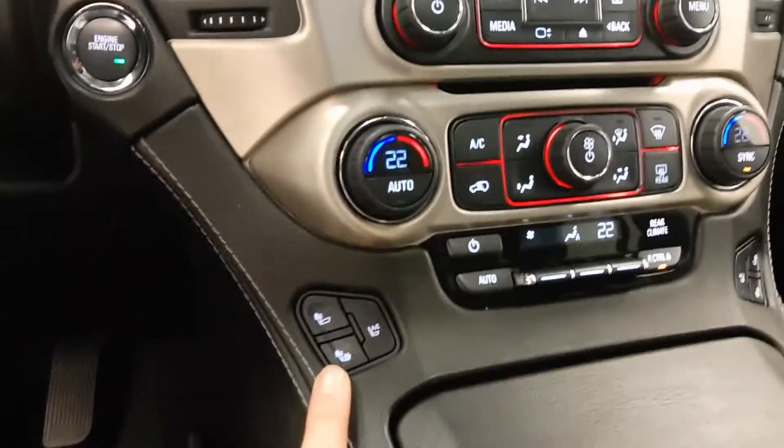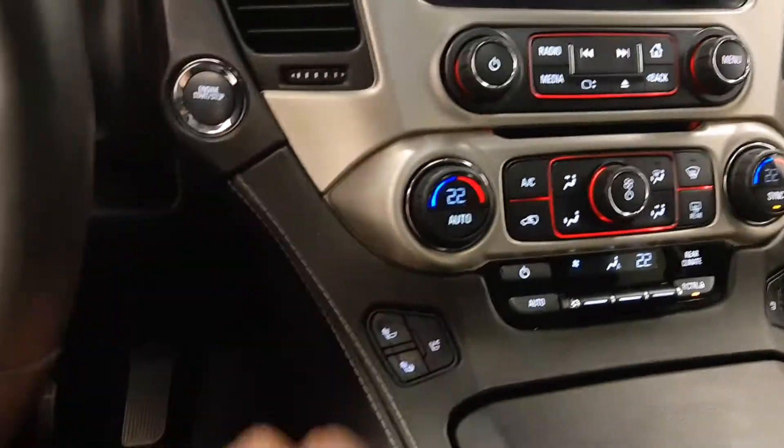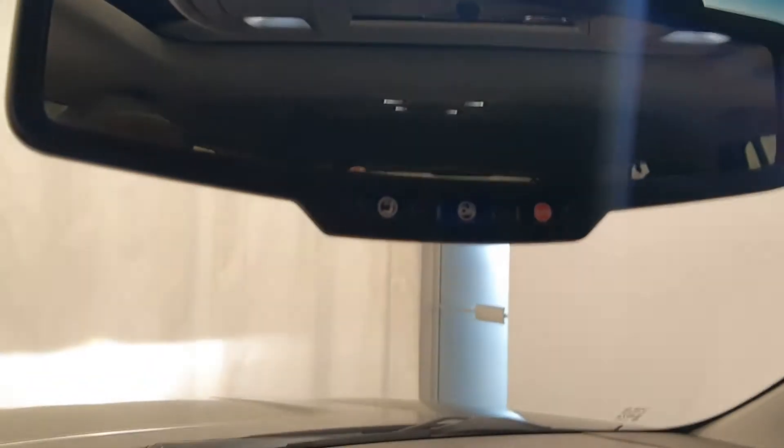Climate control, heated and cooled front seats. Vehicle has OnStar and programmable garage door openers.